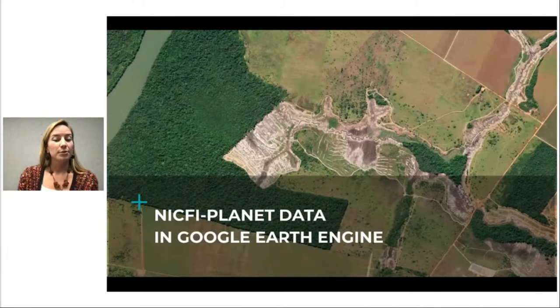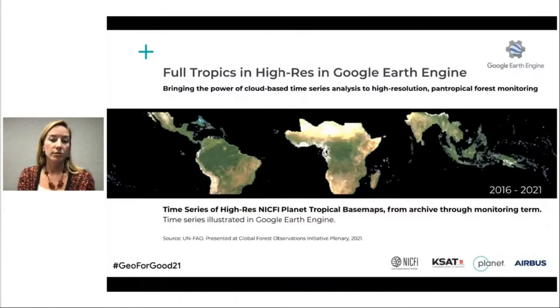That's a great segue to the partnership I'm very excited to talk about today — having these NICFI Planet base maps available within Google Earth Engine for users. We're so excited about the comprehensive access to high-resolution monitoring; it's the first time we have the full tropics wall-to-wall in high res. Now, through Google Earth Engine, we're bringing the power of cloud-based compute to that high-resolution data, and it can really bring the power of time-series analyses to this new resource across the tropics.